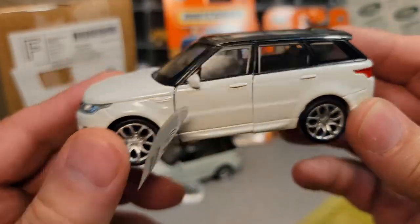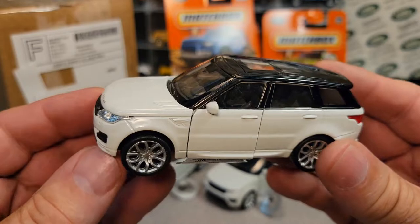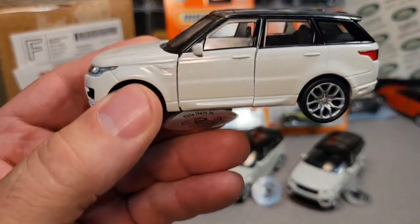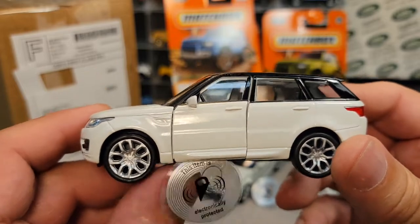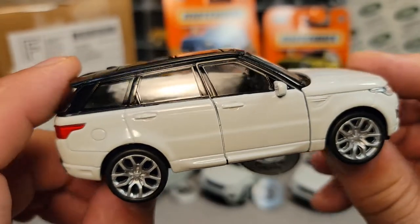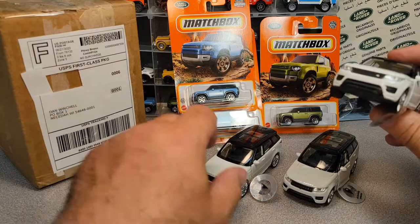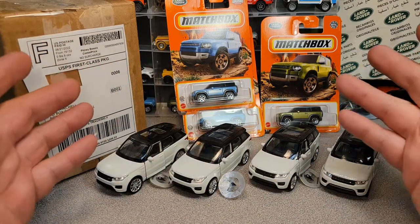Ba-bam! We got another white one — we're starting a fleet! Ba-bam! I just can't stop; I got an addiction. I got one more in the bag — ba-bam! This Dollar General had three of them and I snapped them all up. The guys at work ribbed me about how none of the kids in the tri-state area can buy any Land Rovers because I'm buying them all. I think that's their feeble attempt at a guilt trip. If they want Land Rovers and there's none out there, come see me — I'll sell you some.